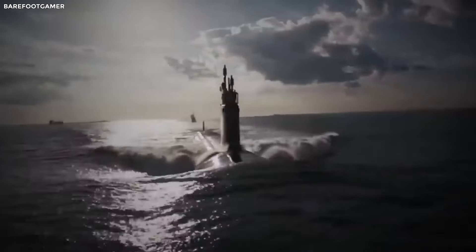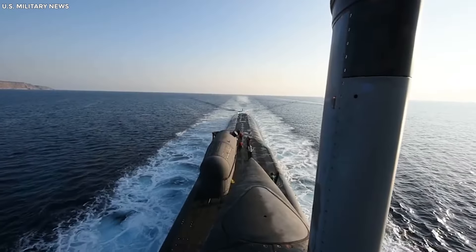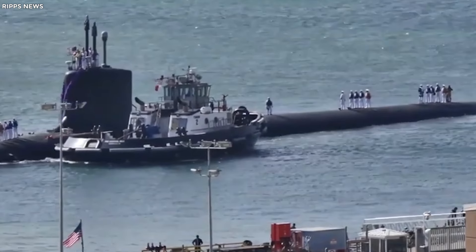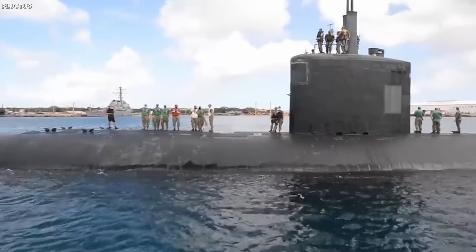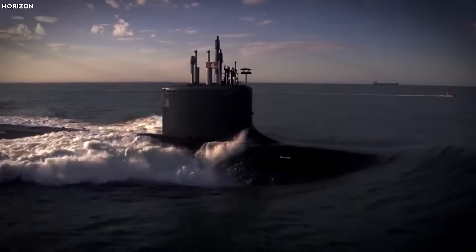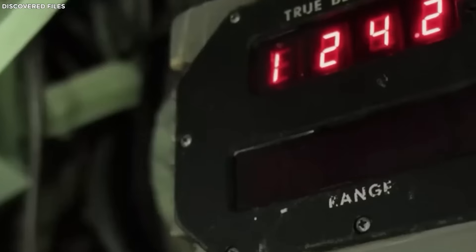Thanks to their advanced nuclear propulsion systems, Virginia-class submarines don't have to surface to recharge like diesel-electric subs — they can stay underwater for months at a time. With nuclear reactors providing a practically endless supply of power, they can travel thousands of miles without a fuel stop. This has made nuclear submarines superstars in operational freedom, enabling them to hang out in remote and hostile waters without much support — essential players in military strategy.